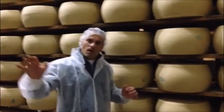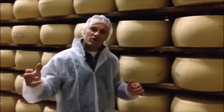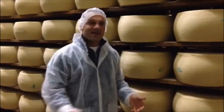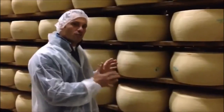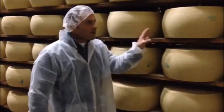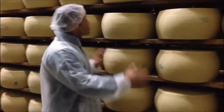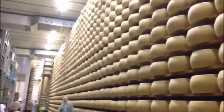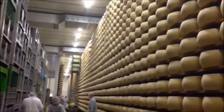Once the cheese goes through the marking process, it is now ready to go to the stagionato room, which is the aging process. There are literally thousands of wheels of cheese here, which will be held for over a year. This is a very young wheel of cheese that has just gone into this huge aging room — it's very tall and very deep, with thousands of wheels of cheese.